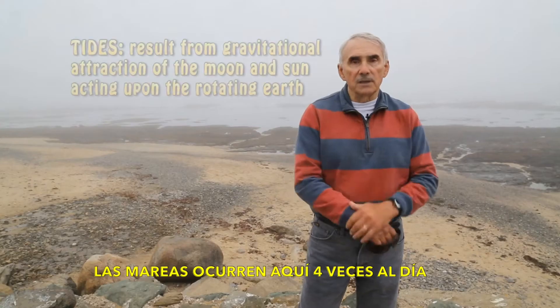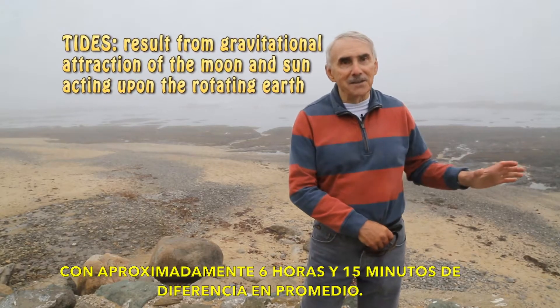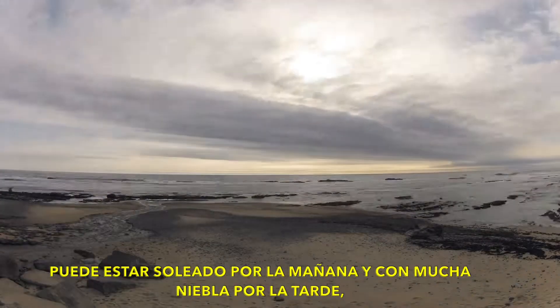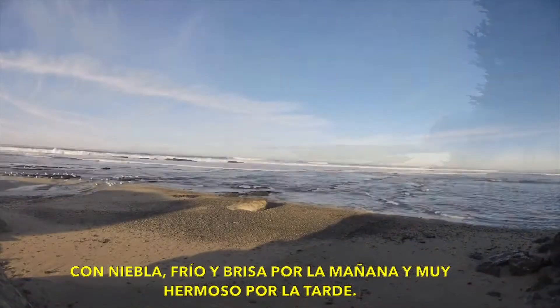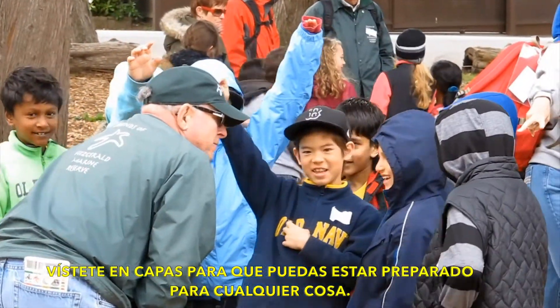Tides occur here four times a day, about 6 hours and 15 minutes apart on average. The weather here is really variable. It can be sunny in the morning and very foggy in the afternoon, or vice versa — foggy and cold and breezy in the morning and then very beautiful in the afternoon. So dress in layers so you can be prepared for anything.